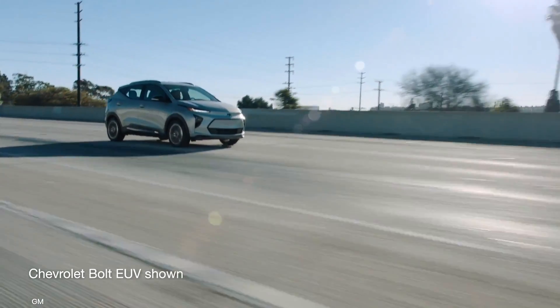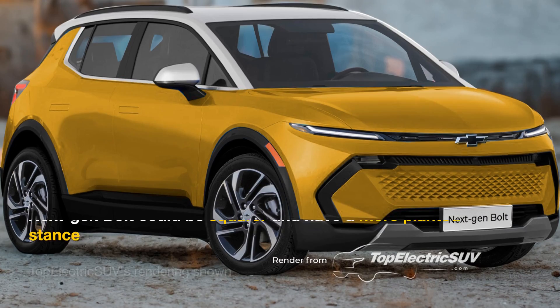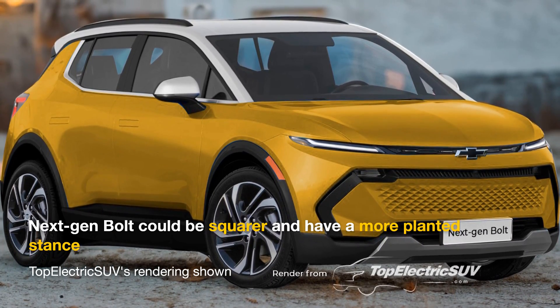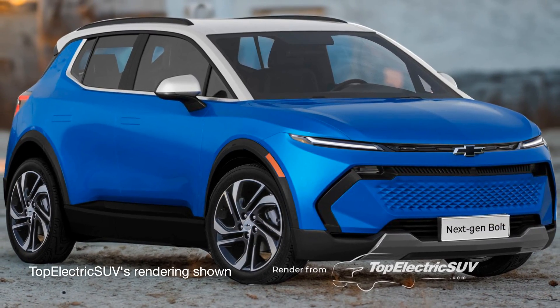GM hasn't revealed the details about the design of the new Bolt. We expect the next-gen model to be squarer, with a more planted stance, and feature more intense looking lights. A tougher and sportier makeover is on the cards.